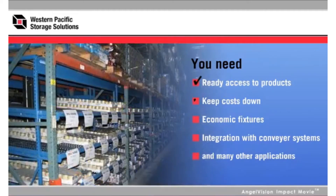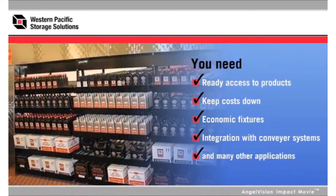But one can. For storage solutions from the innovation leader in the industry, choose Western Pacific Storage Solutions.